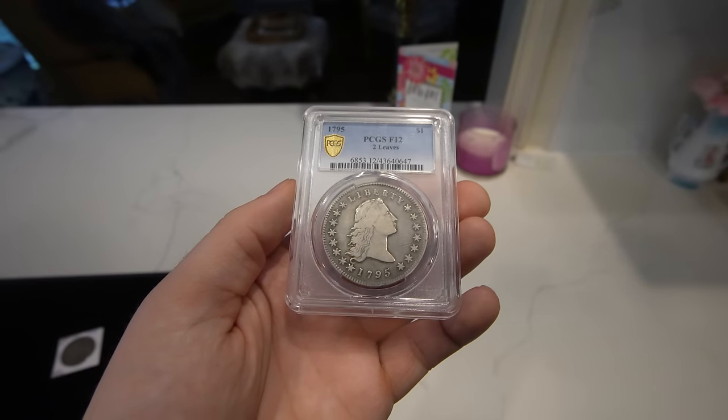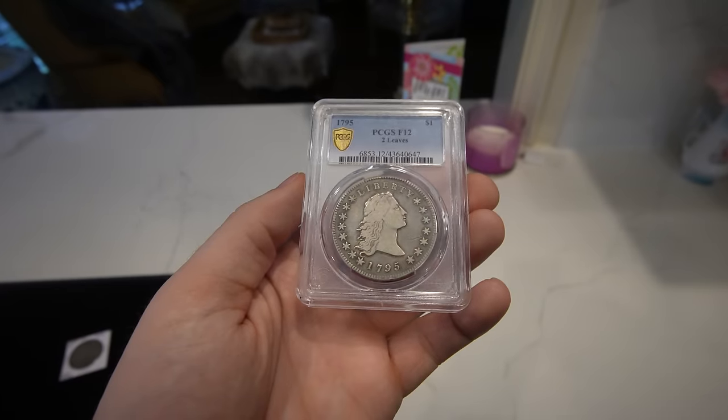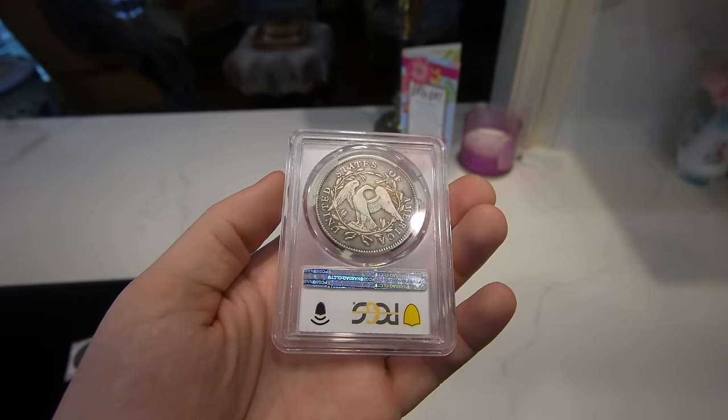This by far is my favorite coin from the collection. This is a 1795 Flowing Hair Dollar, graded Fine 12 by PCGS. It has two leaves. When you're looking at Flowing Hair Dollars, they only have two years that they were made — it's basically America's first ever silver dollar. They made Flowing Hair Dollars in 1794 and then 1795. 1795 is more common.